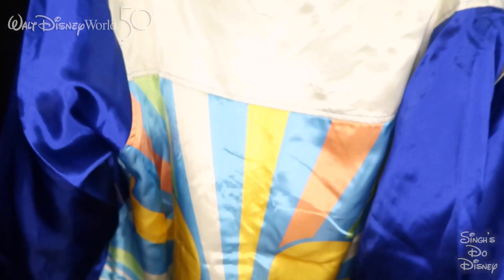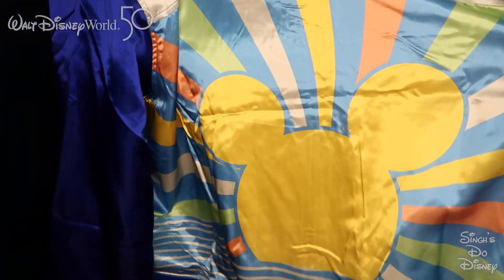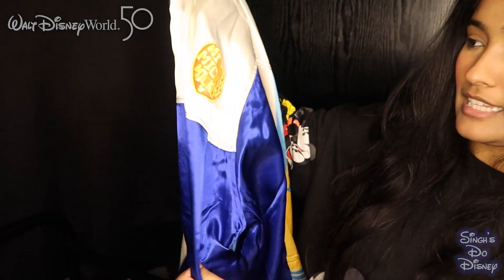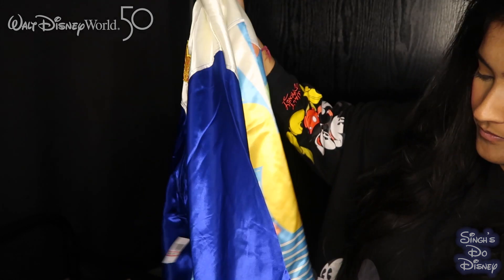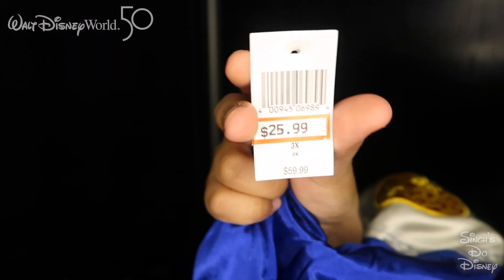The first thing we found at the warehouse was this amazing jacket. On the back it's got Mickey, and on the arms it's blue — one arm is plain and the other arm says 'Mickey Mouse' with a love heart. On the front it also has the Mickey Mouse design. It's a really cool, really soft jacket. Originally £59.99, it was reduced down to £25.99 — a right bargain.